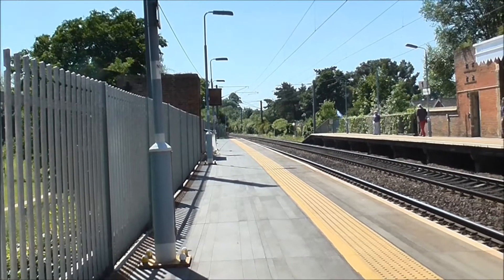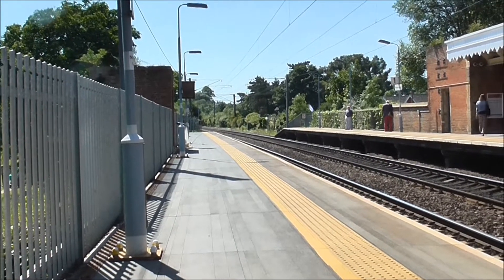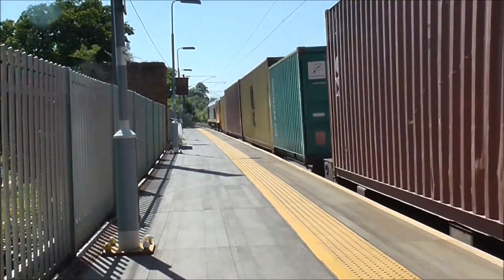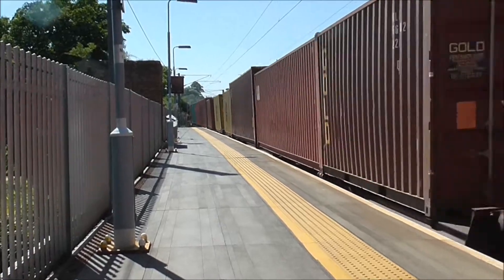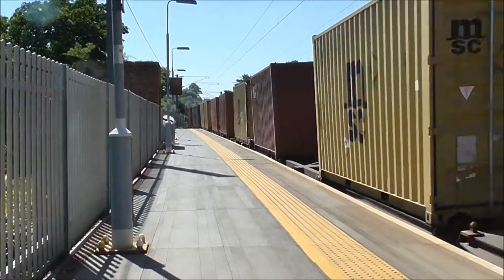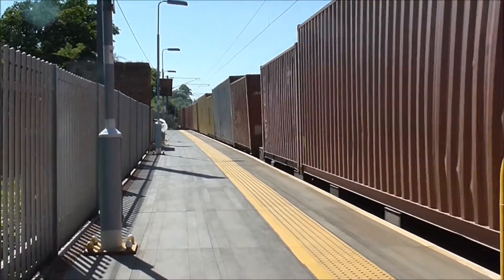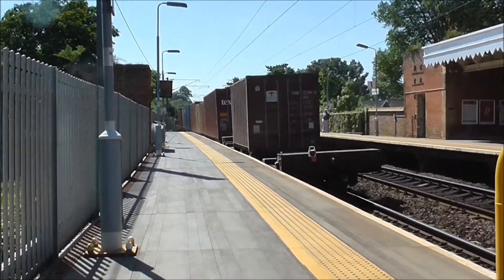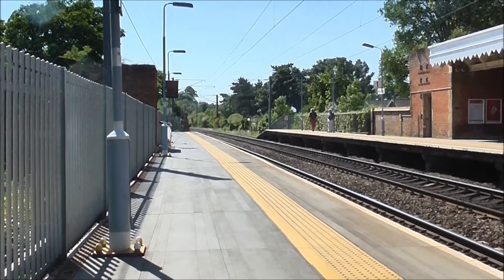Right, sounds like we've got a Class 66 about to charge through Needham Market station at speed. Here it comes — all on a container train. That train was definitely speeding along.